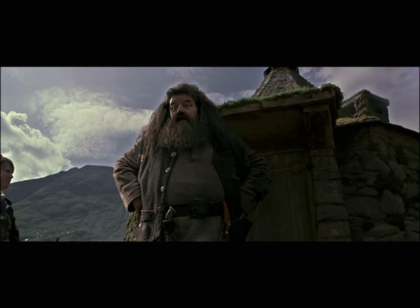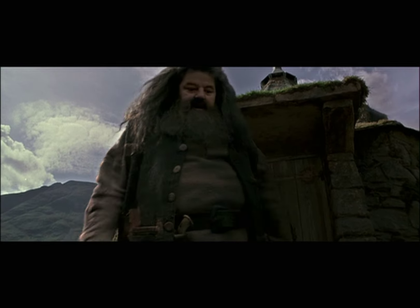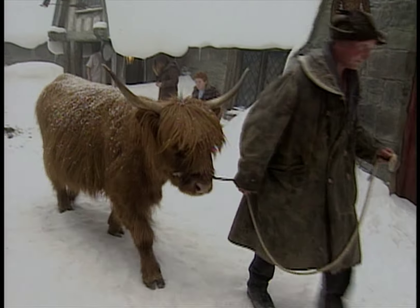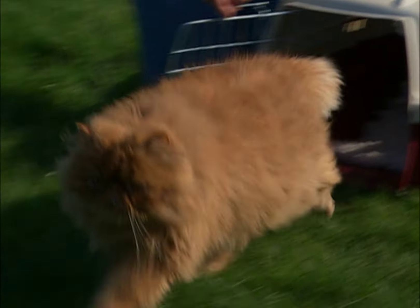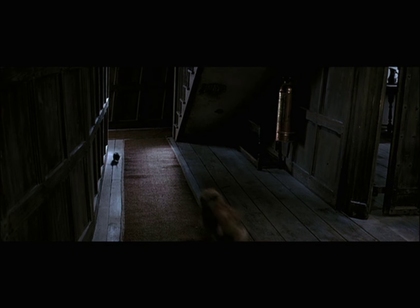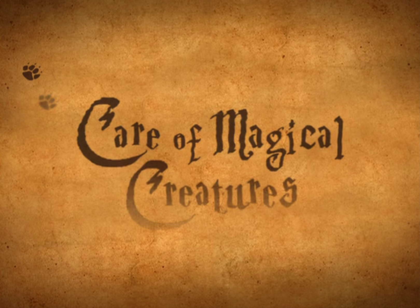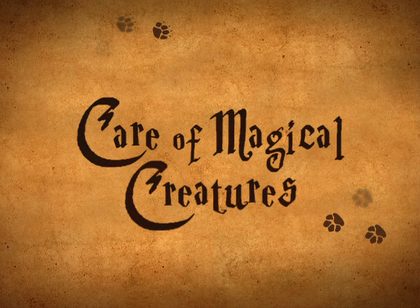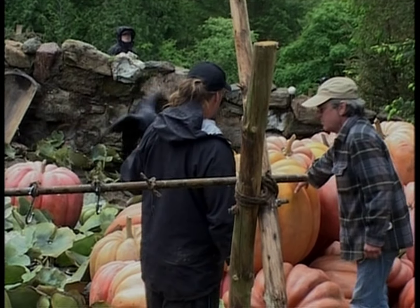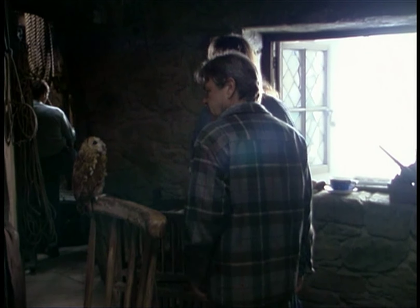I've got a real treat for you today, a great lesson, so follow me. Gary Giroux is the best animal trainer in the world. He cares about the animals, and he treats them with respect, and he loves the animals, and that's important. We search far and wide, worldwide, for the right creatures.